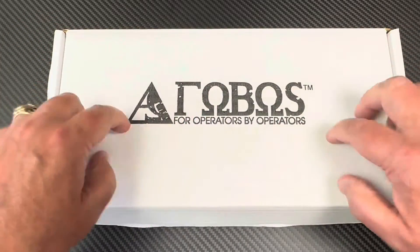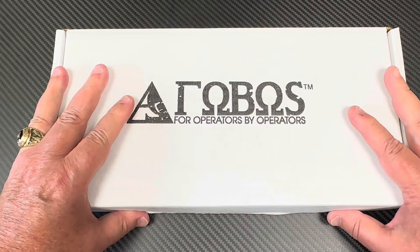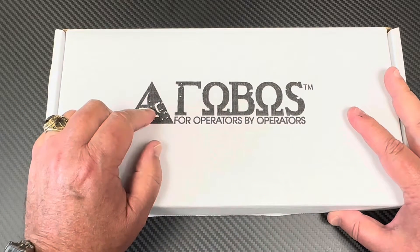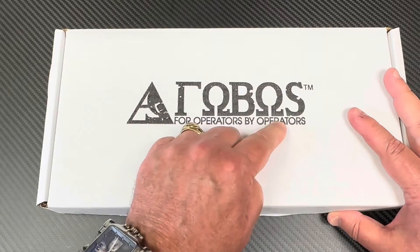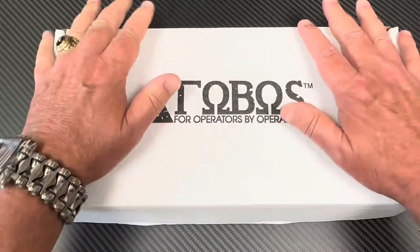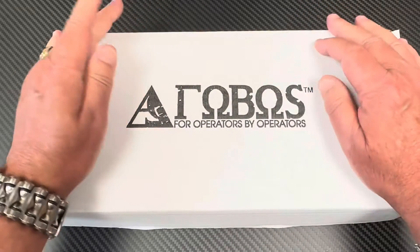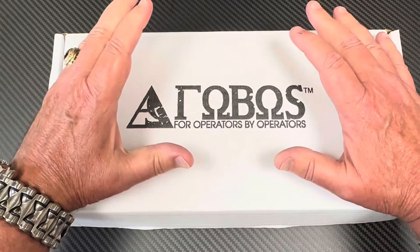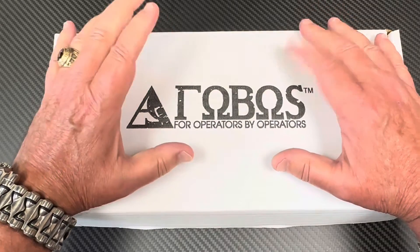Welcome one and all to the Crazy Palace. Today's craziness is from Phobos Knives — it is for operators by operators. The owner of this company is Eric, who you would say is an operator — a Green Beret type operator.